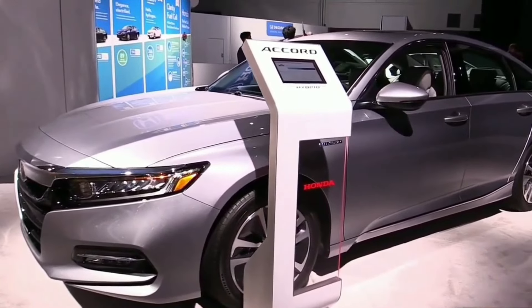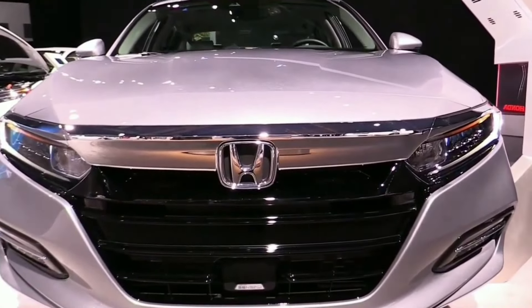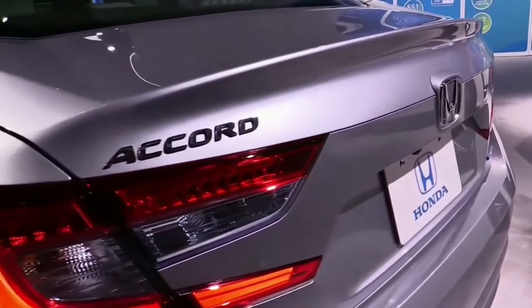The hybrid models of this sedan come with a 2.0-liter Atkinson-cycle four-cylinder engine paired with two electric motors. The combined system output of this setup is 212 horsepower.